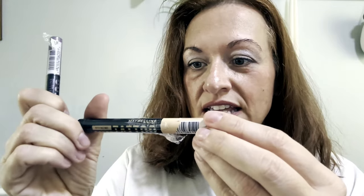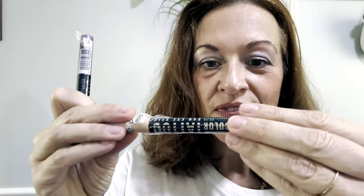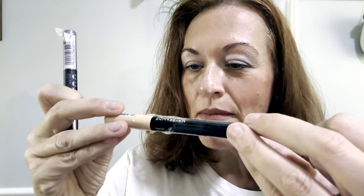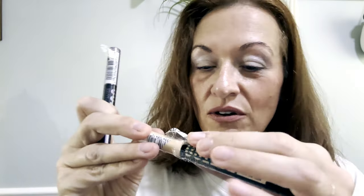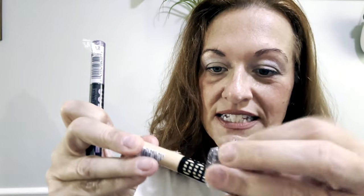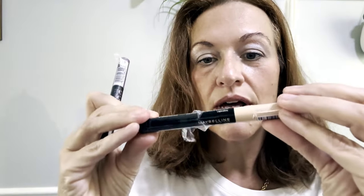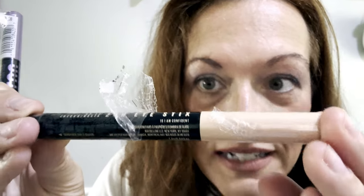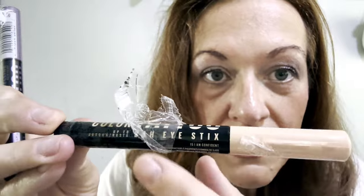So this one is — let me see — they're not even calling it a color name, it's just matte. Oh, here we go, it's under the sticker: it says number 15, 'I Am Confident.' I am confident — because I don't have hooded eyes anymore! Okay, so that's the first color.